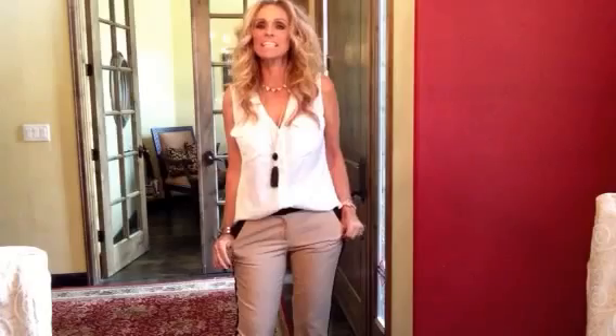Hey guys, it's me Sherry and I thought I'd come on here and do a quick outfit of the day. It's Friday and I'm really excited about the pants I'm wearing today, but I'll get into that in a minute.